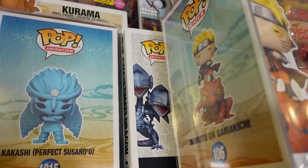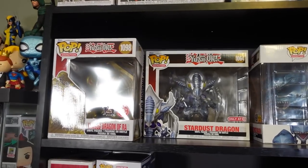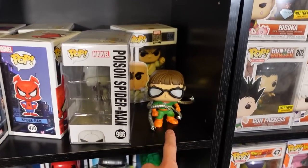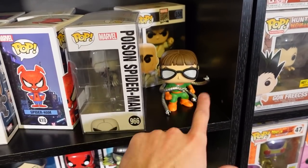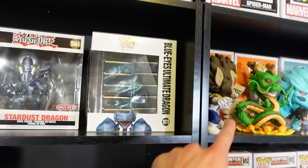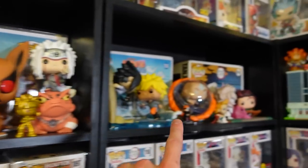There is the box right there, so I've got to dig that out. Alright guys, progress update: I did all the six-inch Pops over here, I did this shelf, I realized I forgot I actually had an extra out-of-box Doc Ock, and then I'm almost like halfway done with this shelf. Then we just got to move on to the rest of these.